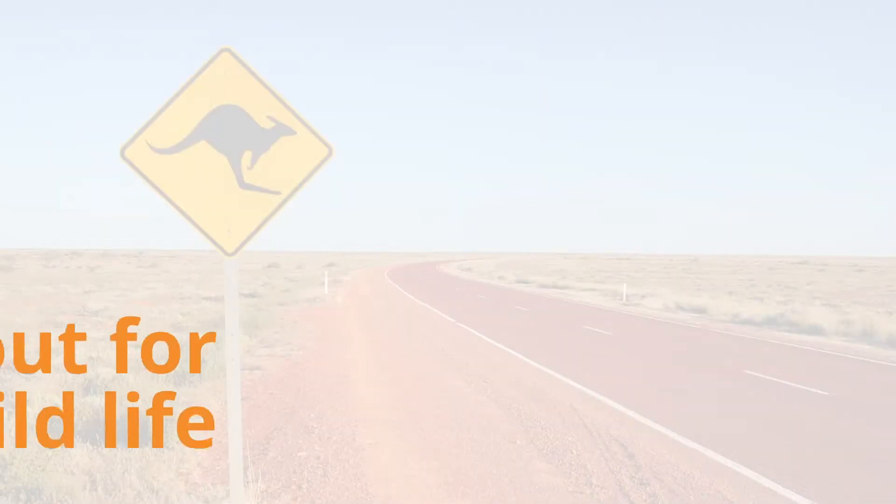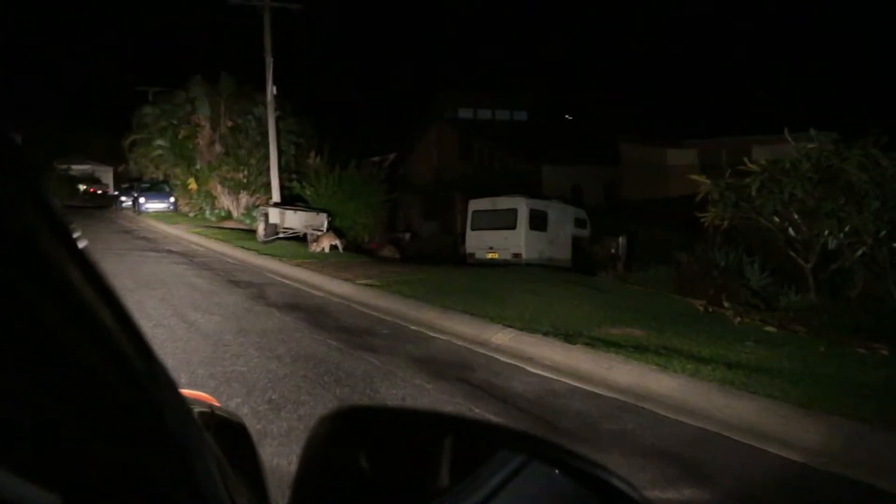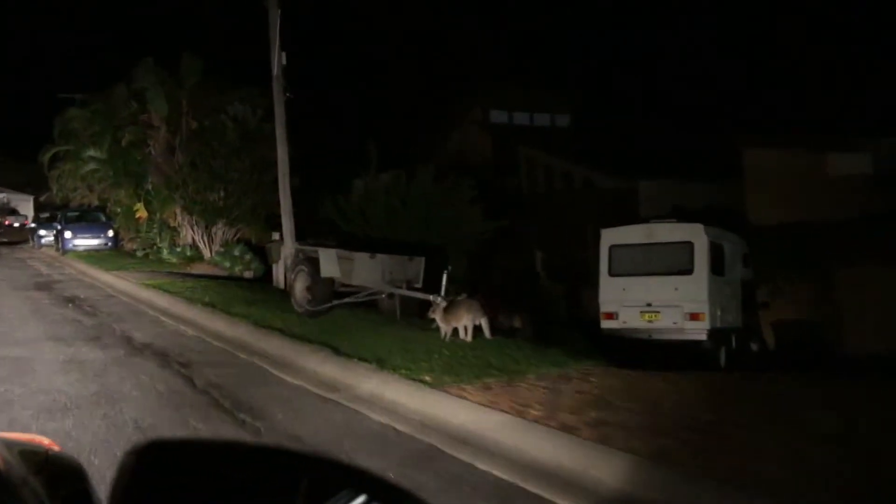While driving on Australian roads, look out for wildlife. Our wildlife is usually most active at dawn and dusk. It is not uncommon to see animals such as kangaroos, cattle and wombats on our major highways. We recommend you do not drive your motorhome at night and take care at dusk and dawn.